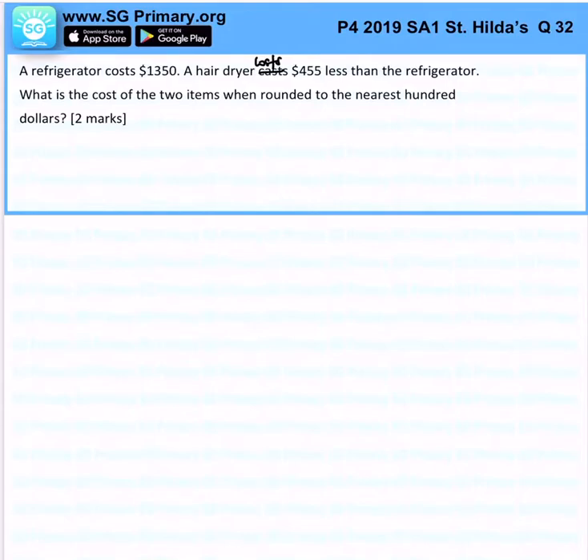So immediately, the cost of a hairdryer will be $1,350 minus $455, and that will give us $895.